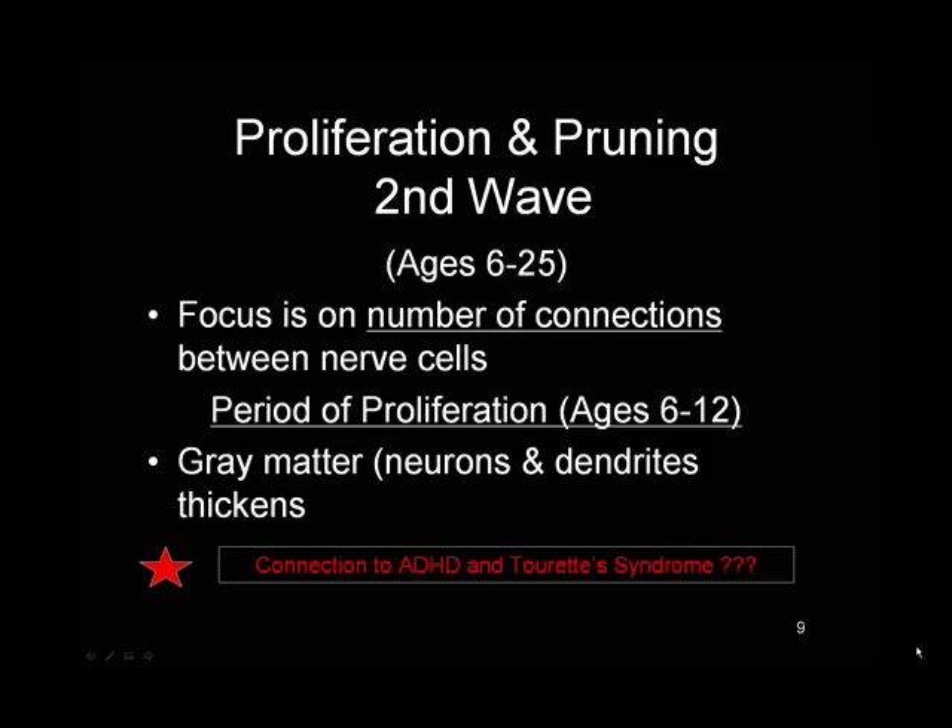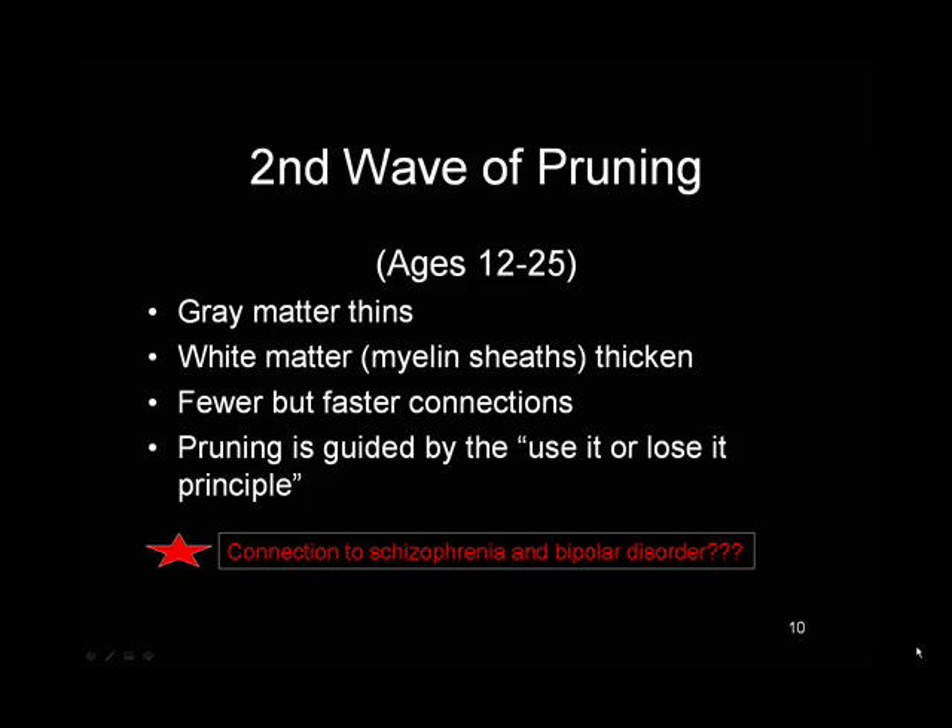The second wave of proliferation and pruning occurs between the ages of 6 to 25, and the focus here is on the number of connections between nerve cells. The period of proliferation is from ages 6 to 12, at which point the gray matter — the neurons and the dendrites — thickens. There is possibly something going askew with a person who has ADHD or Tourette's during this proliferation period. The pruning period happens from age 12 to 25, at which point the gray matter thins and white matter thickens, helping nerve cells communicate more efficiently. Pruning is guided by the use-it-or-lose-it principle — if you don't use those nerve cells and they don't keep firing and wiring together, eventually they'll be pruned away. This wave of pruning is associated possibly with the onset of schizophrenia and bipolar disorder.